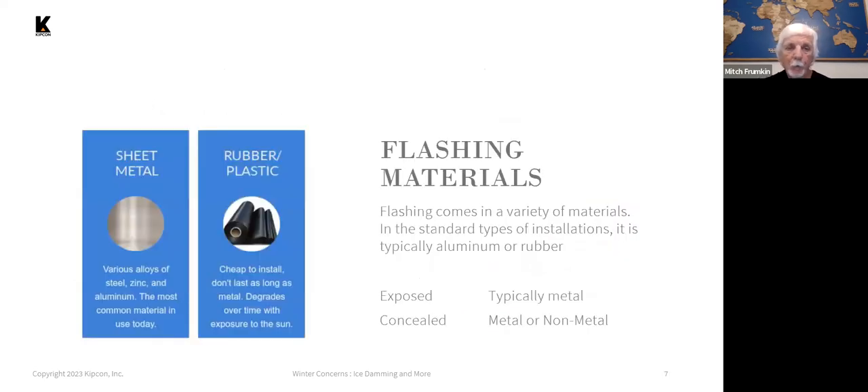There are different types of flashing materials. The most common, particularly for sidewalls, is metal flashing — it can be steel, zinc, or aluminum. Rubberized or plastic materials can also be used, typically in conjunction with metal flashing, but they're not as long lasting. If exposed to the sun, they will degrade over time from ultraviolet radiation.